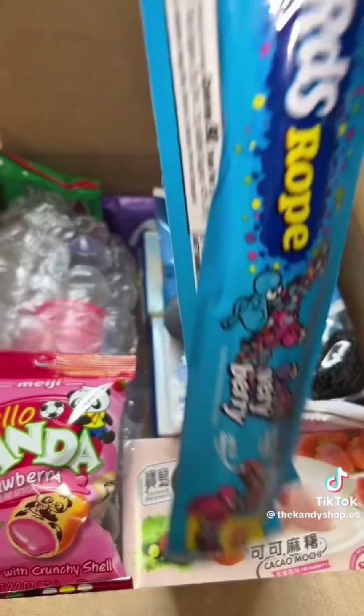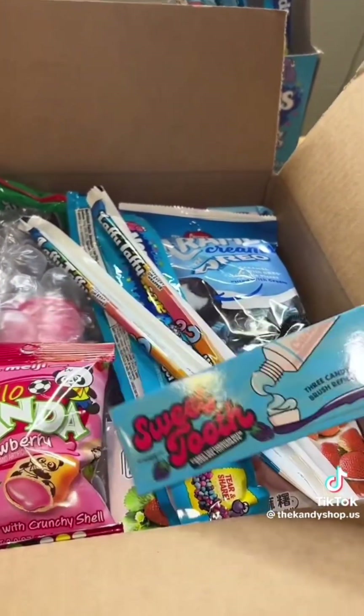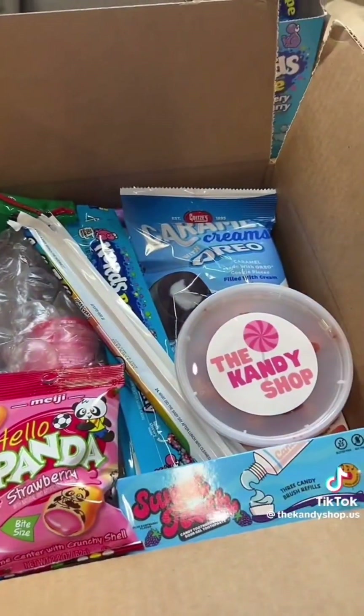Now for freebies: Nerds Rope, Mystery Laffy Taffy, and this super cool toothbrush toothpaste candy. I almost forgot the peach rings. Now there's everything.